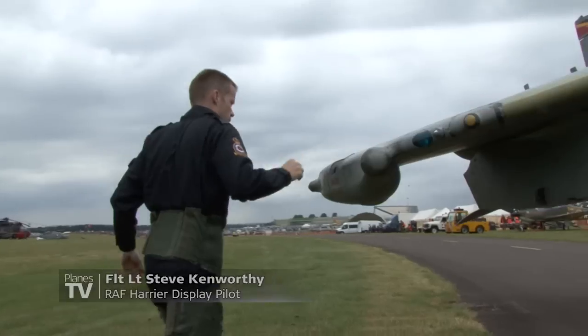Hello, my name is Steve Kenworthy, Lieutenant Steve Kenworthy. I'm the Harrier display pilot this year from number four squadron over at RAF Wittering.